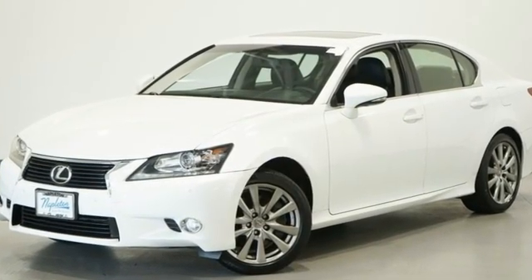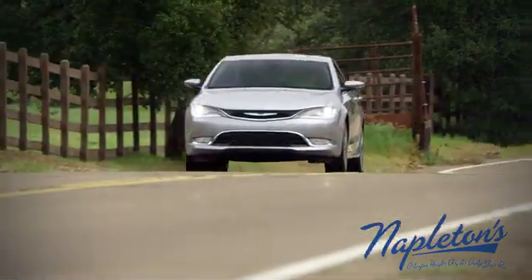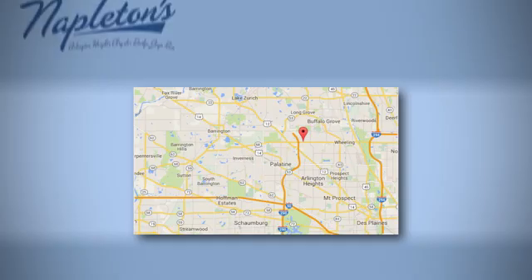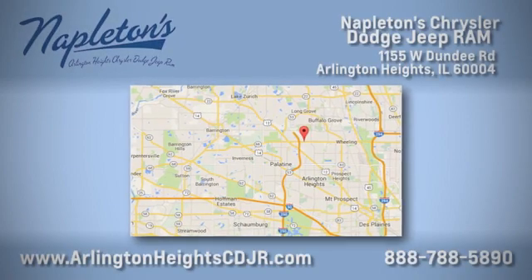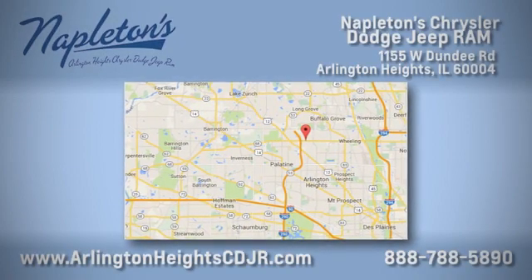The time is now. See it for yourself today here at Napleton Chrysler Dodge Jeep Ram. We care about you. Stop by anytime. We're easy to find at 11,055 West Dundee Road in Arlington Heights, Illinois.